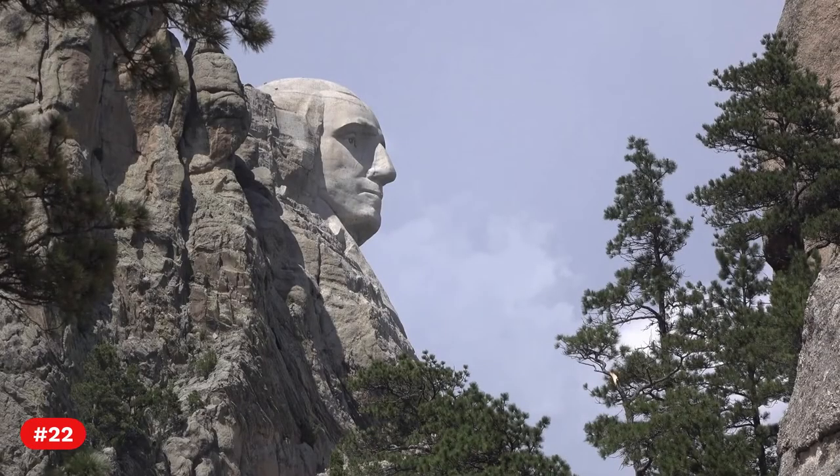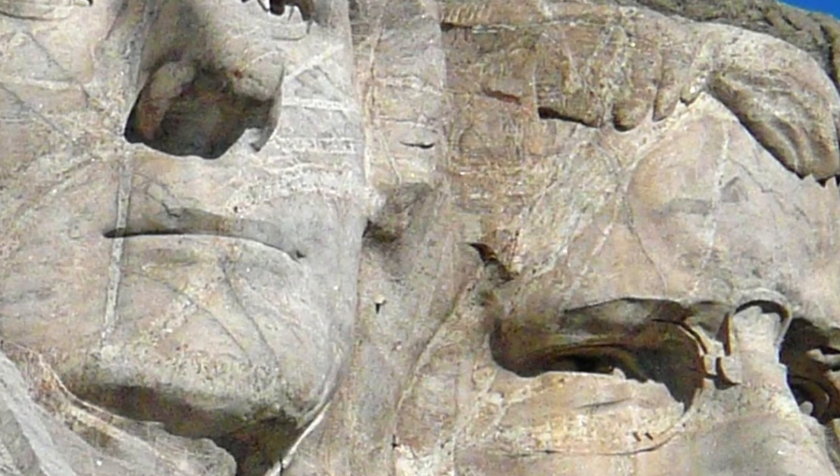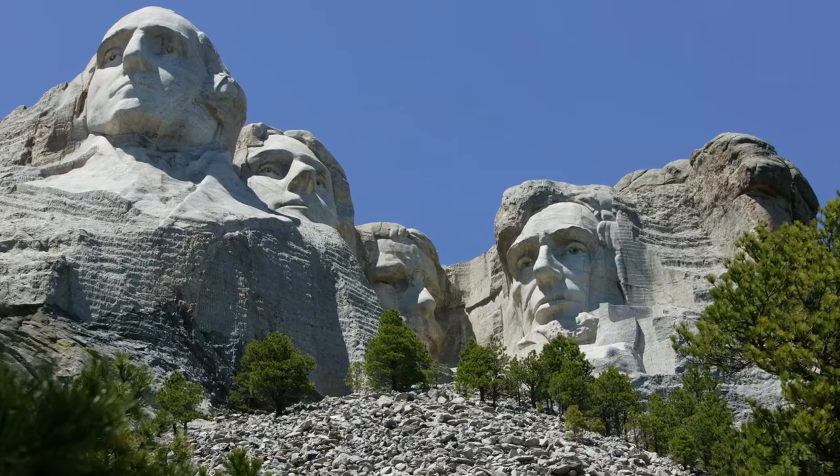Fact 22. Some people say that if you look to the right of Lincoln, you may see an elephant. Others say that if you rotate a photograph of the Mount to 90 degrees, you can see a different face.